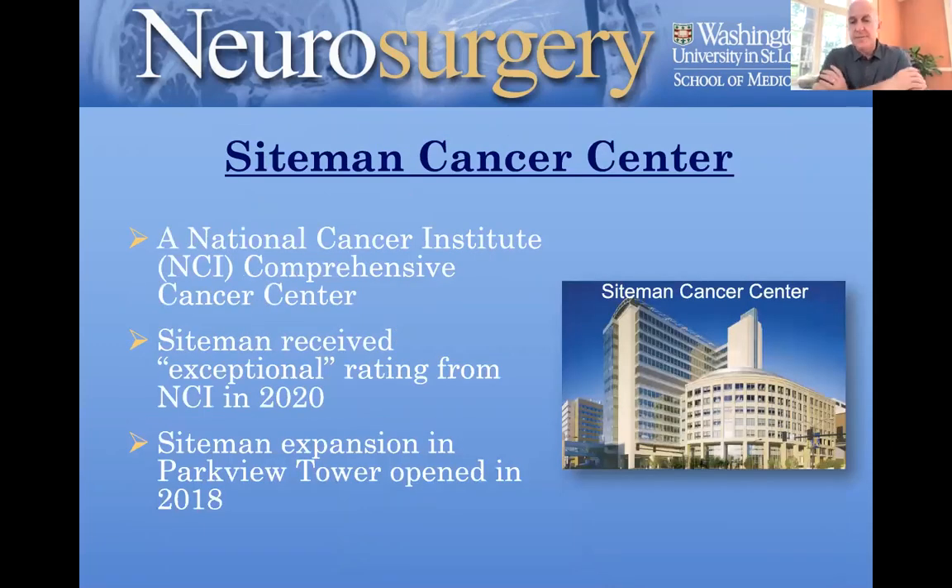Part of our medical center is the Siteman Cancer Center, which is an NCI comprehensive cancer center. It went through a recertification in 2020 and received the highest ranking — called 'Exceptional' — with a sterling report from the National Cancer Institute. It also had a recent expansion called the Parkview Tower, which I'll talk about here in a bit.